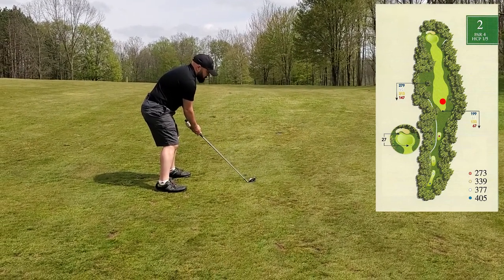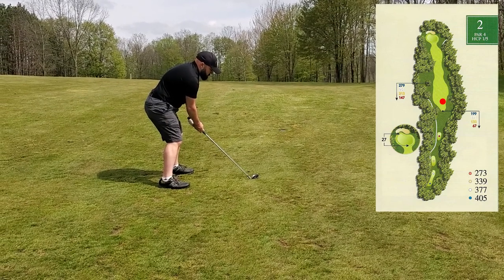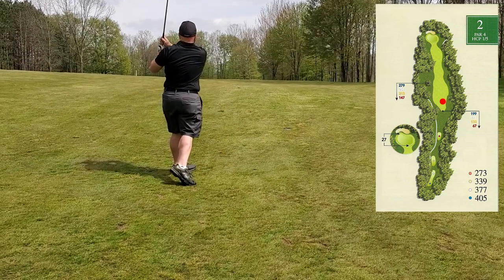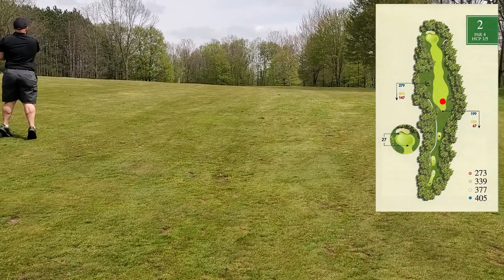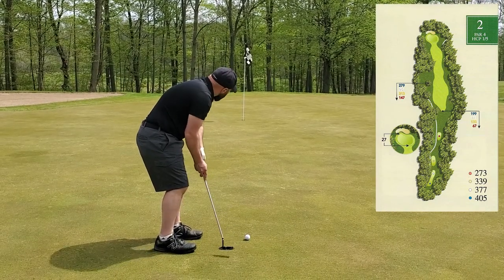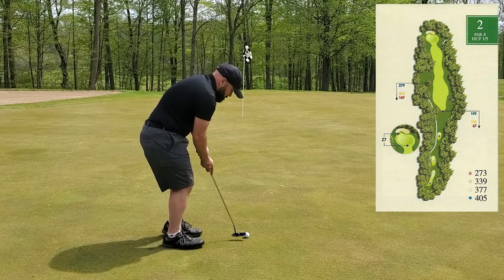185 yards — this is a four iron. Man, that sounded sweet. I hit that really well — 185 yards out and put it about 20-25 feet left of the pin, pin high.